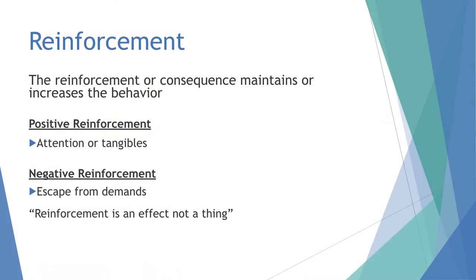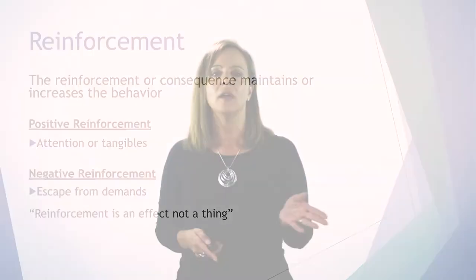Sometimes the teacher presents work, there's behavior, and the student is sent out — that can reinforce the behavior. Positive reinforcement is when kids are given some type of reinforcement following a behavior — a child that raises their hand gets a sticker, after five stickers they get to look at their favorite book. Positive reinforcement is an effect, not a thing — it changes behavior, it increases behavior. We need to recognize this before putting behavior maps in place, because we have to understand why behavior is occurring.